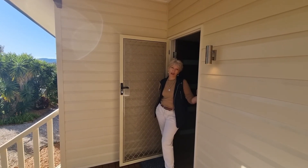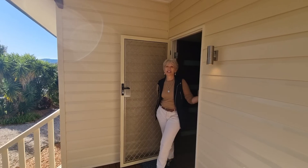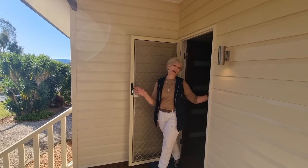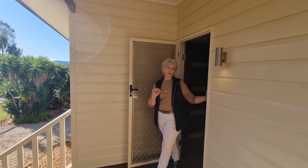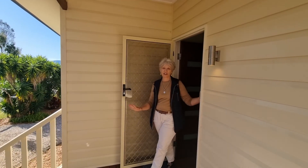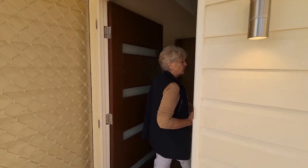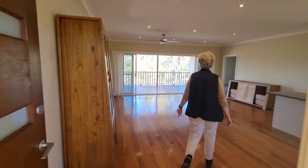Hi everyone, I'm Gillian from NGU Real Estate at Carolee. Today I'm at 9 Lachlan Place Carolee, an absolutely amazing home on over an acre, with fantastic views, a great location — and I need to show you through right now. Come with me for a look.